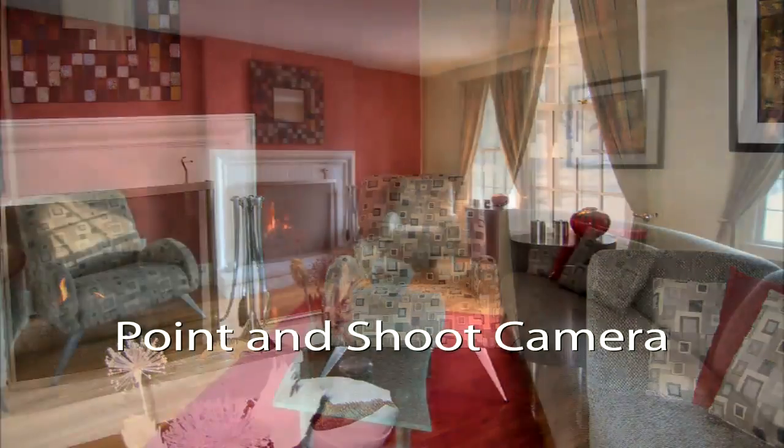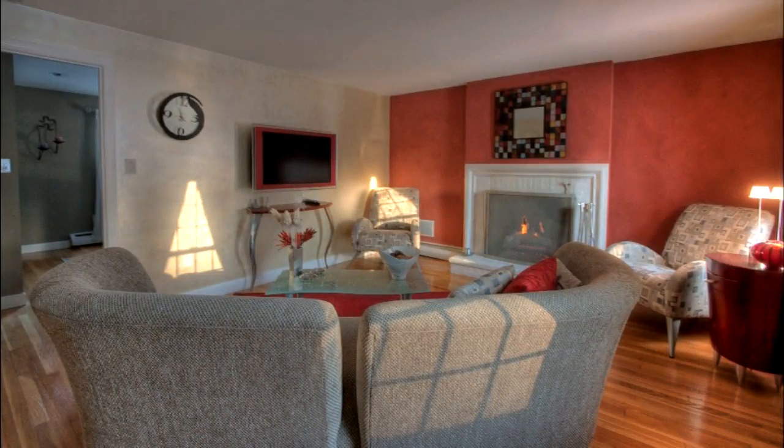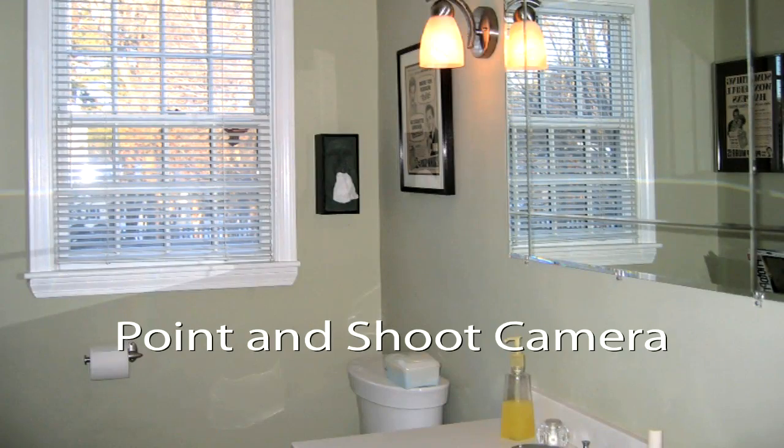And if you're really looking to sell that property and make the best presentation that you can online, there's no substitute for good photography.